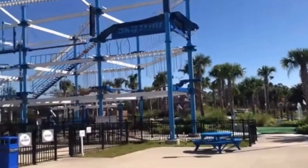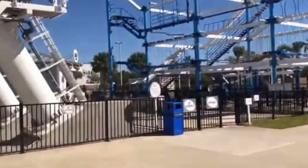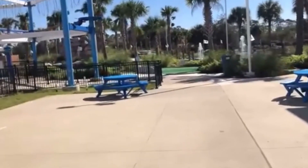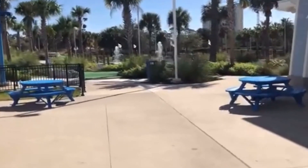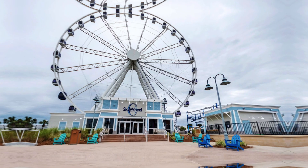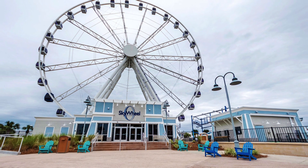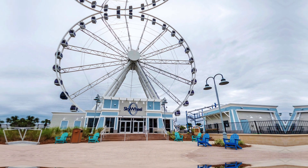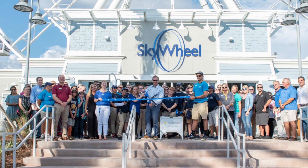There are also cozy seating areas both inside and outside the Skywheel House where you can sit back, relax, and enjoy your treats. The inviting ambiance makes it a great place to recharge before heading out to explore more of what Pier Park has to offer. So before you leave, make sure to drop by the Skywheel House to grab a souvenir, enjoy a snack, and reflect on your incredible journey above Panama City Beach.